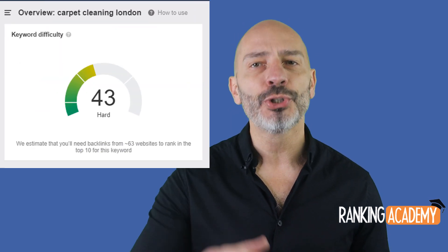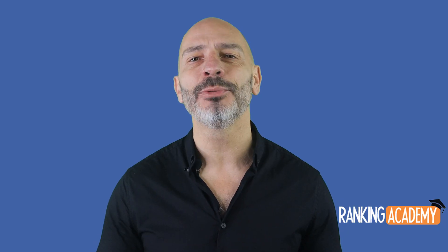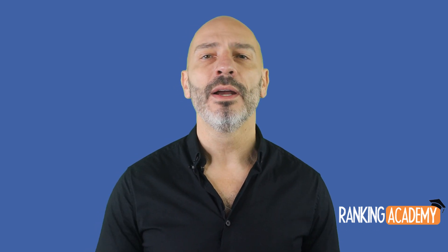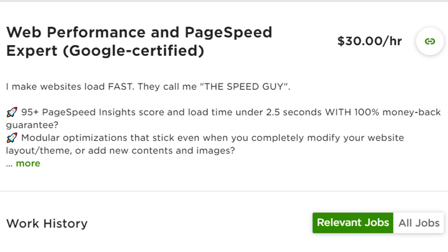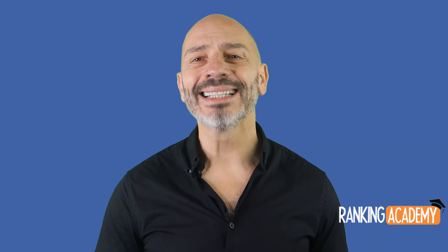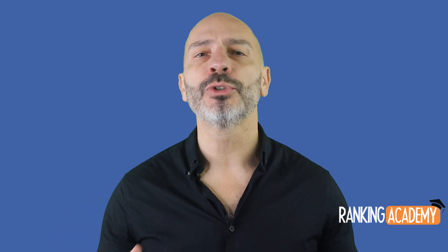A few months ago I started working with a new client who specializes in carpet cleaning in the London area. This is fairly challenging because it's a very competitive vertical, as you can see from the keyword difficulty showing on your screen. After running an audit, I noticed that most of my client's competitors' websites were very slow, so I decided to include website speed optimization as part of my strategy. Since I am not a speed optimization specialist, I decided to seek one from a platform called Upwork — a highly reputable platform where you can find vetted professional freelancers. I came across a freelancer who nicknames himself 'the Speed Guy' and guarantees scores of 95-plus out of 100 on Google PageSpeed Insights and web page load time under 2.5 seconds, with an amazing 5-star rating based on 130 reviews — which made me feel it was the right choice — for $250.